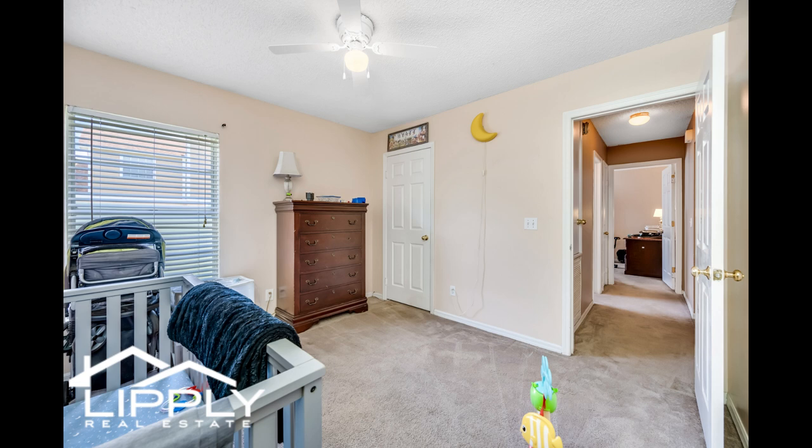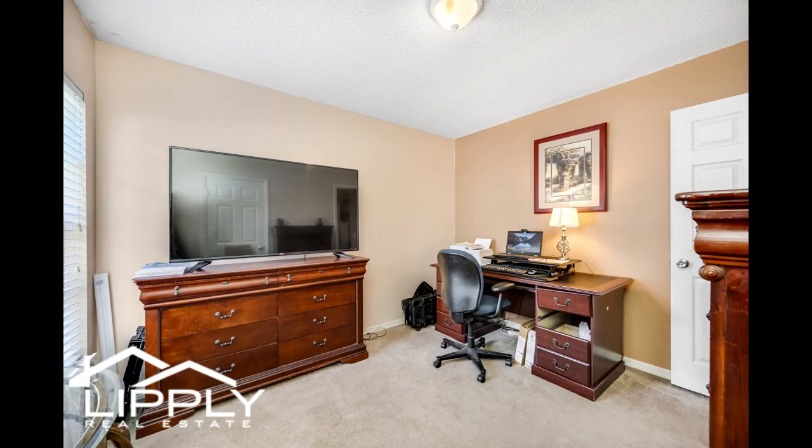This home has a huge backyard for plenty of entertainment. There is a shed in the backyard for extra storage.